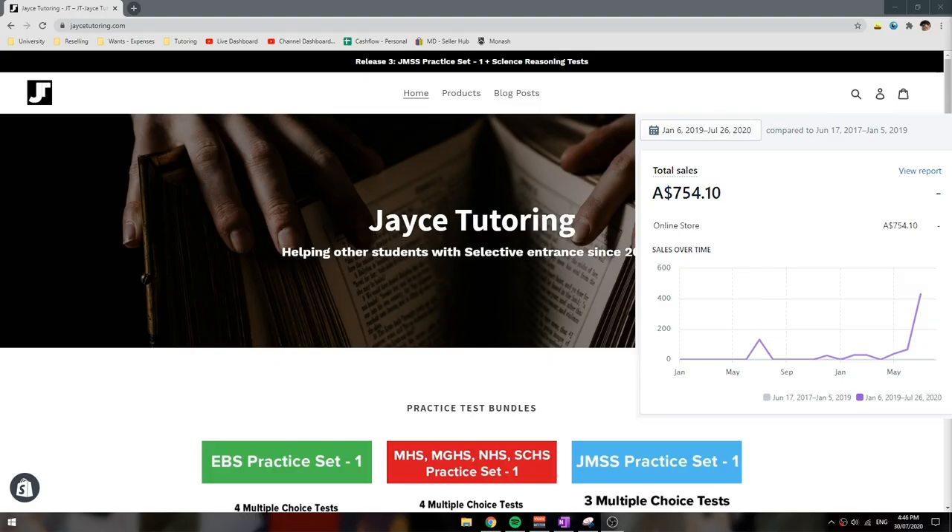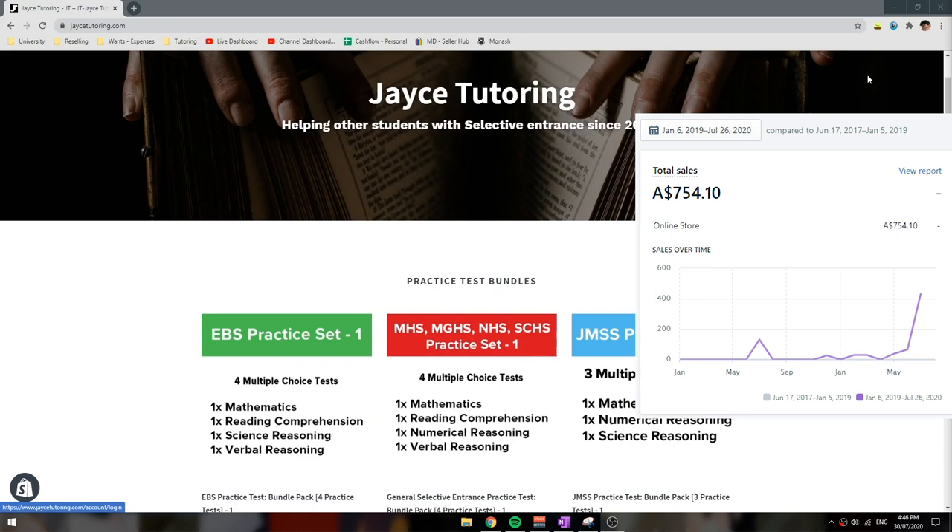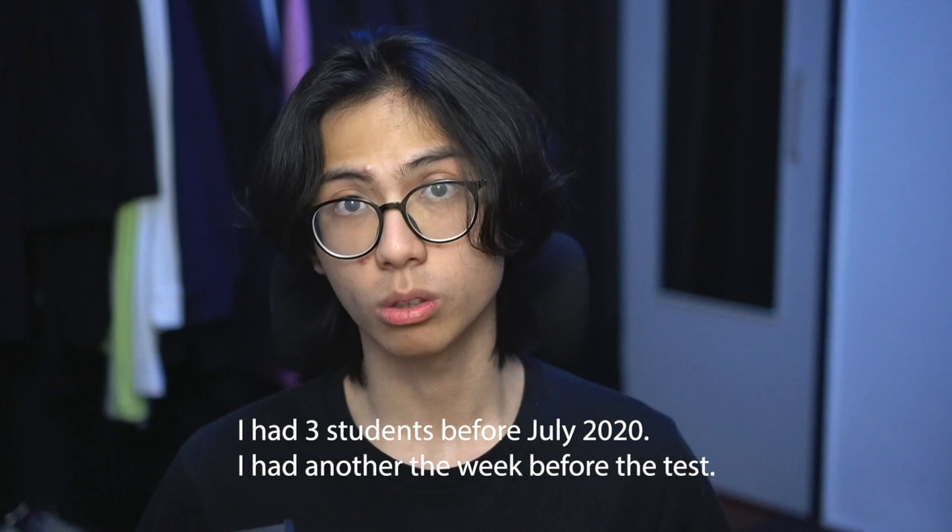About one third of my income came from tutoring and selling resources for my tutoring program. I made $3,850 from actual tutoring and $754.10 from selling tests. I charged roughly $25 to $30 an hour and tutored two students in 2019 and three students in 2020.